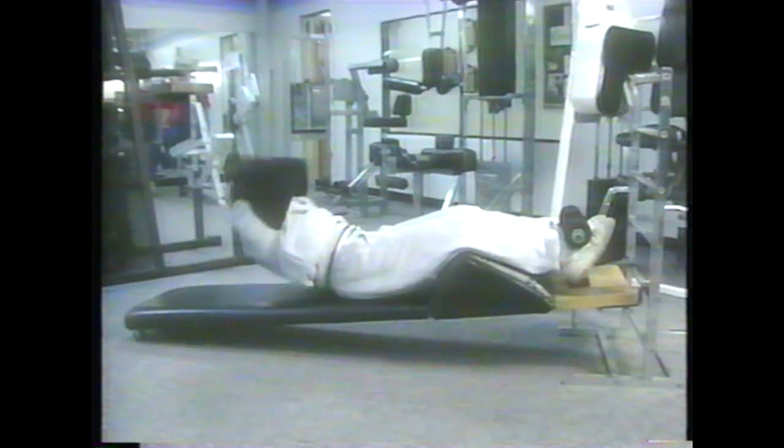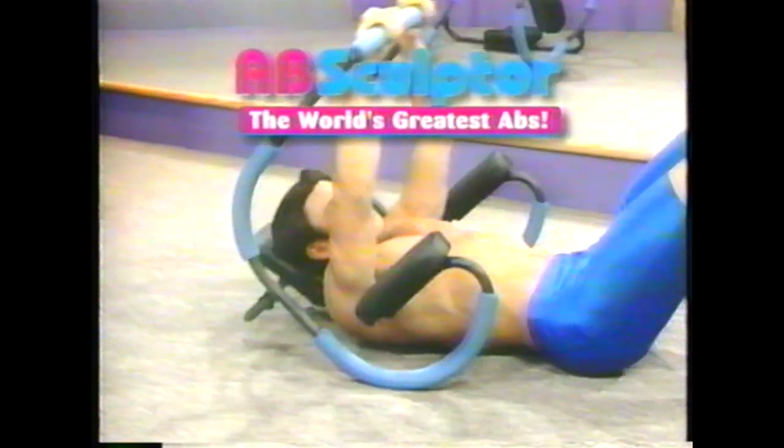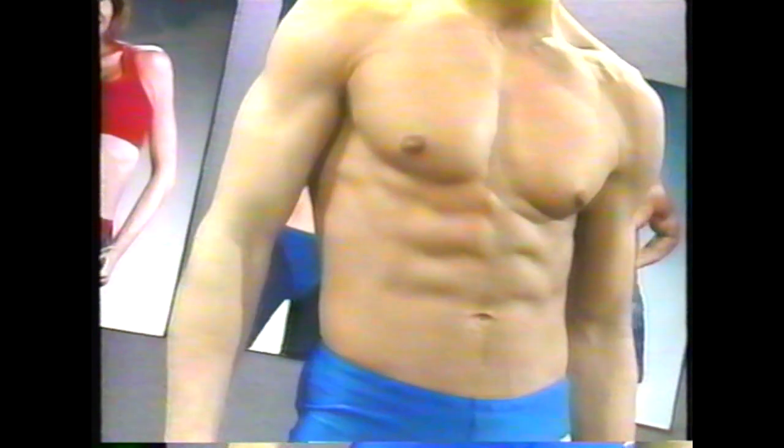Is that big belly in the way? Do you really think sit-ups will make it go away? That will take forever! Now you can sculpt your abs to be flat and sexy in as little as three minutes a day. Introducing the Ab Sculptor — the fast, easy way to sculpt your abdominals into the flat, firm stomach you've always wanted. We guarantee it.